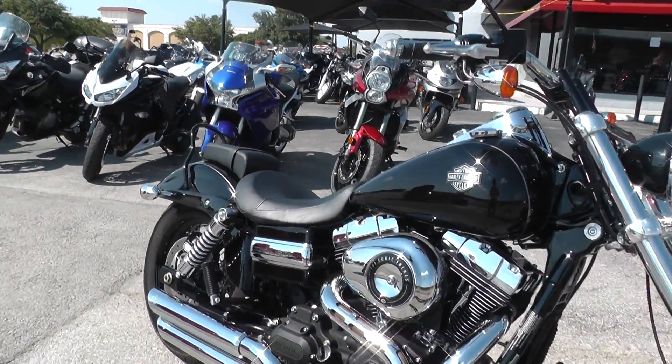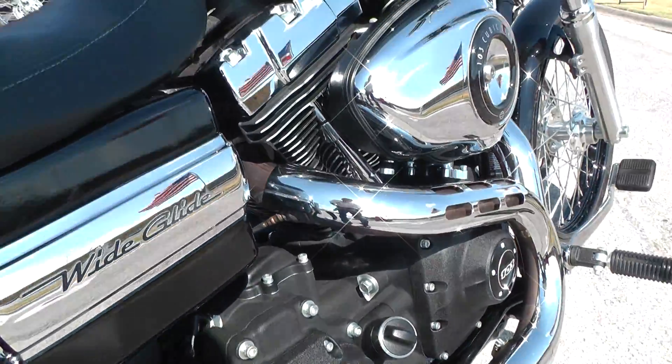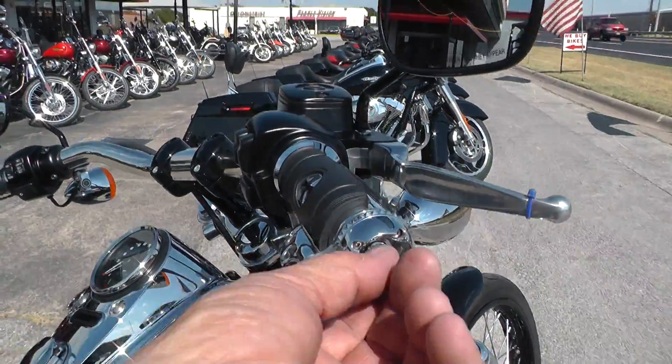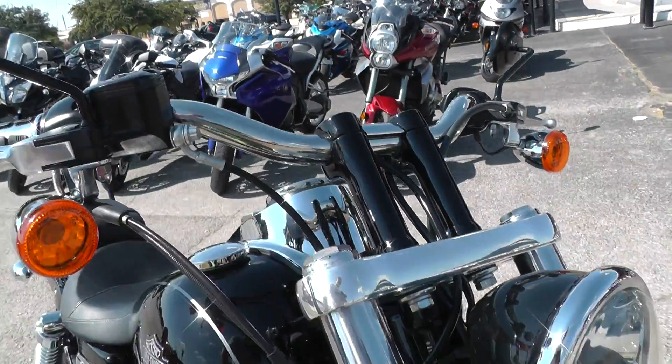Been upgraded with a set of Vance and Hines exhausts. Sounds really good, we'll fire it off in just a minute. Blacked-out motor. Paint on it looks real nice. Upgraded hand grips here, pretty slick. A lot of black powder coating on the mirrors and risers.